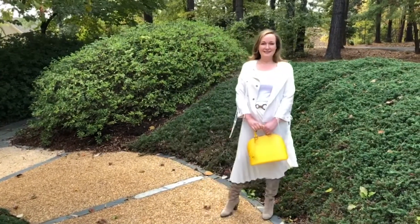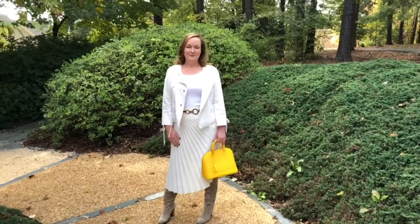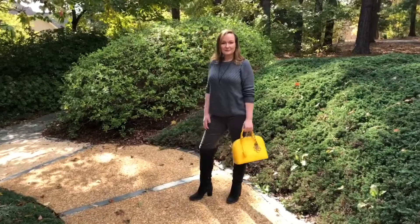Here I'm wearing it with a light neutral — just all cream. When I'm wearing creams, camels, taupes, or other light neutrals, the yellow is a nice pop of color.